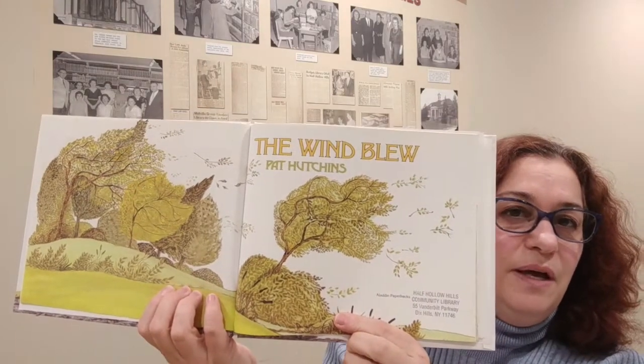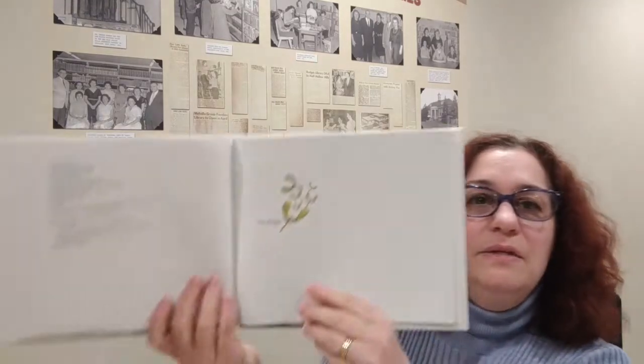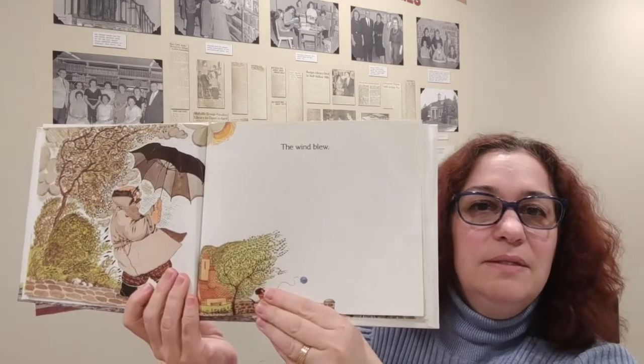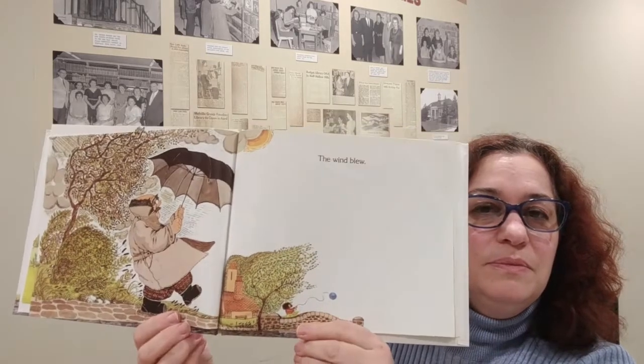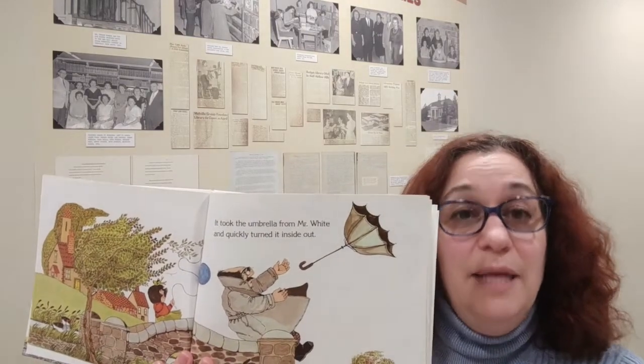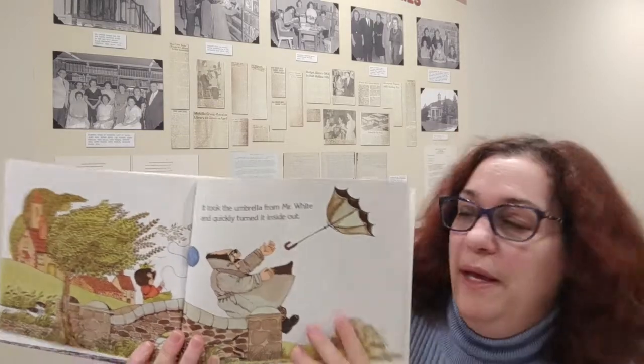It takes place in the countryside in England and it's dedicated to Mark. The wind blew. While we're reading the story, I want you to pay particular attention to the objects, because those will be the craft items that will be included in your craft kit that you'll pick up.